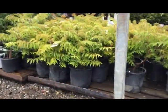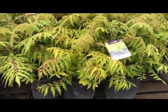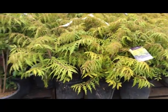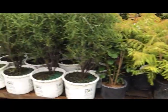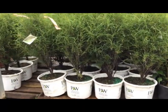Here we have some tiger eye sumac — beautiful color. And right next to that, Rhamnus fine line seven-gallon, nice clean foliage, full plants.